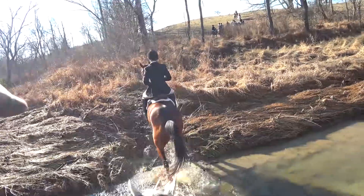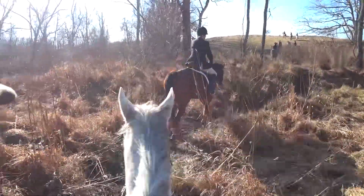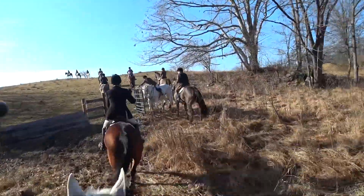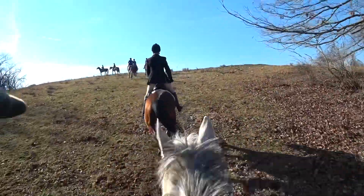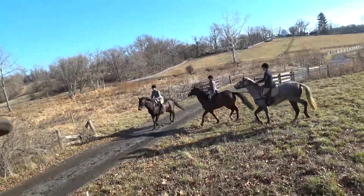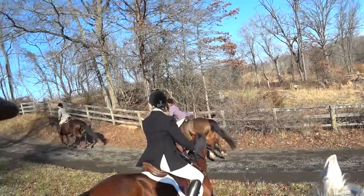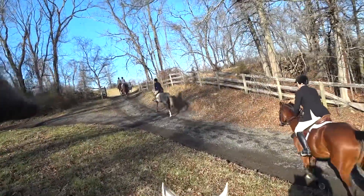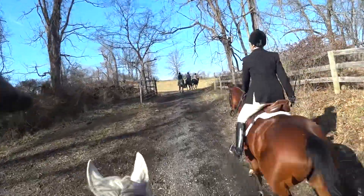We did quite a few stream crossings out there on this meet, and this was just excellent training for the horse. Nice folks holding the gate for us, and it's a great experience for these green horses — all the action here, whether it's going through gates, doing a master back like we're doing here.